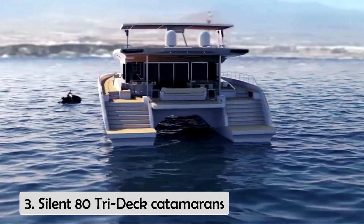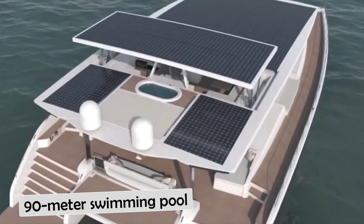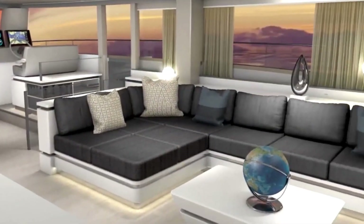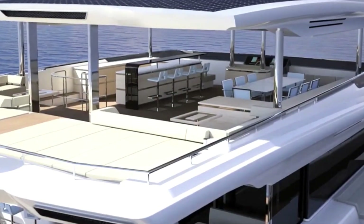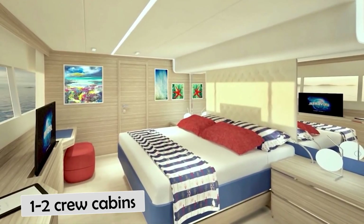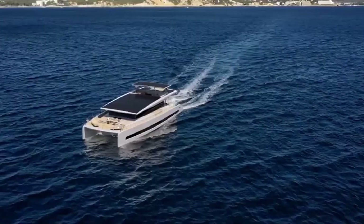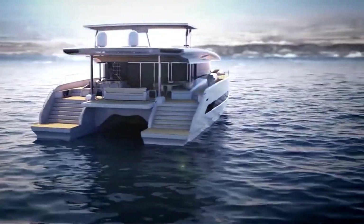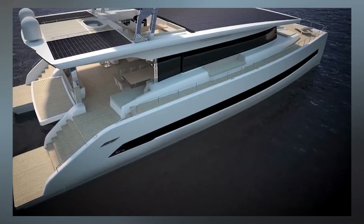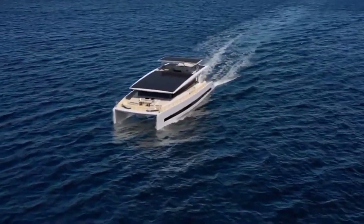Number 3, the Silent 80 Tri-Deck Catamaran. The Silent 80 Tri-Deck is available with a sky lounge on the top deck or a massive 90-meter swimming pool. The fly deck can be designed as an owner's deck, complete with a large private suite, a 360-degree view, and a terrace. There is a 60-meter-long saloon on the main deck with a galley, a lounge, and a dining area inside. The lower deck has four to six guest cabins and one to two crew cabins, and every stateroom has a double or twin berth. Because there is no engine room — as the yacht is solar-powered — the Silent 80 Tri-Deck has the largest garage in its category. The interior is completely customizable and is primarily decorated with lightweight and recycled materials that respect the environment.